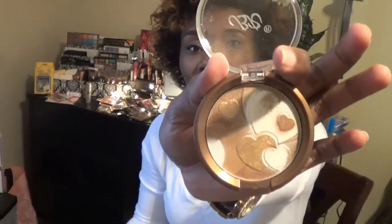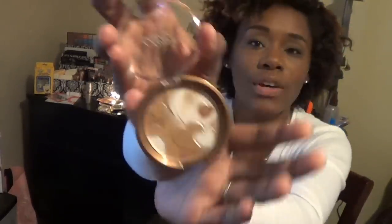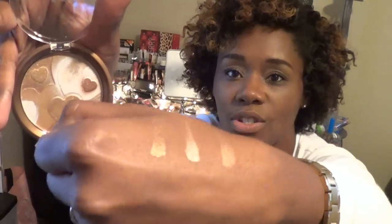Next up is the face and body bronzer. It looks so pretty — there are various different colors in there to highlight with. This one is called Bronze Radiance. You pop the bottom open and you can see some brown tones, tans, and silver. Here's a swatch: the silver is in the middle, light brown here, and dark brown over here. Those are your swatches.